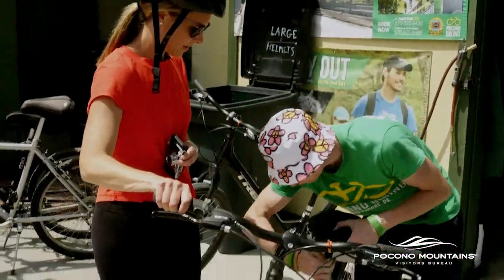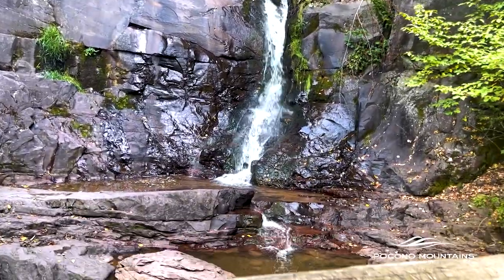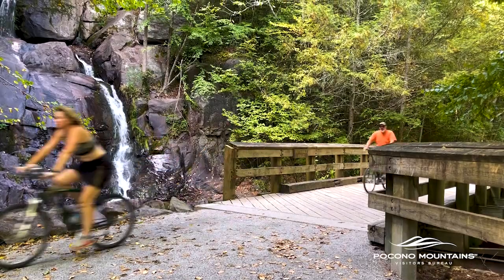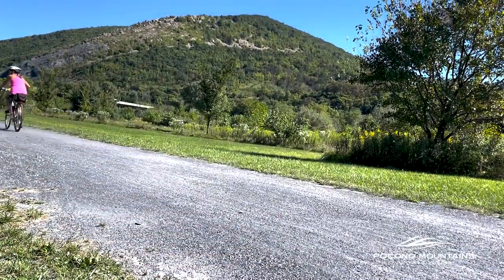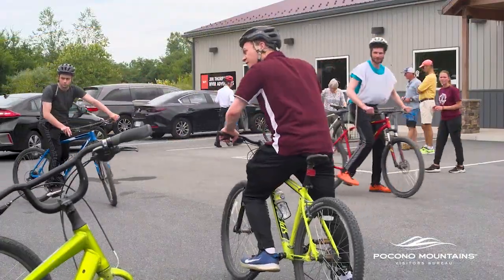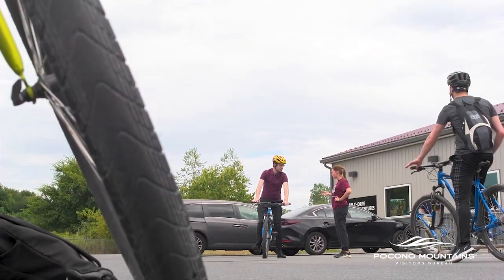Cycle shops also go over what to expect on the trail — whether that's waterfalls, animals, and what to do in those situations, as well as which direction is best to travel. When people come in with an open mind asking what they should do, we'll send beginners on the easier surface because there are no car crossings. We ask a lot of questions of people when they come in and try to help them decide where to go for the best experience.